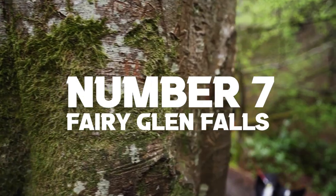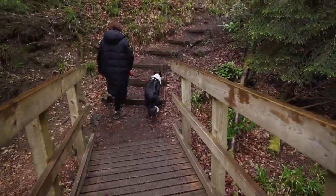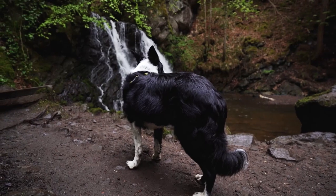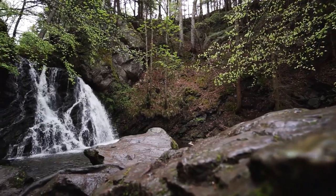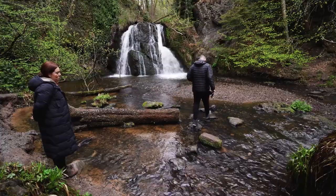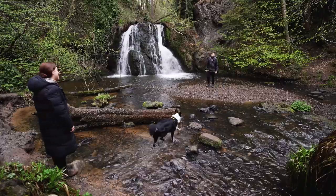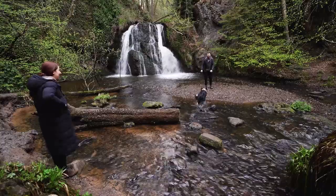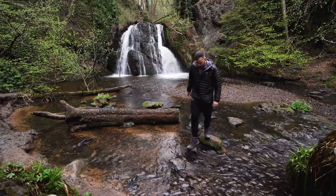Number 7: the Fairy Glen waterfalls on the Black Isle near Inverness, where you follow an incredible woodland trail to a climax of two main waterfalls. This place is so underrated and great if you have kids or dogs. The round walk takes about 45 minutes covering around 1.5 miles. As a couple it could even be classed as slightly romantic. We thought the Fairy Glen was just pretty epic — possibly the best waterfall we've seen in the whole of the UK.